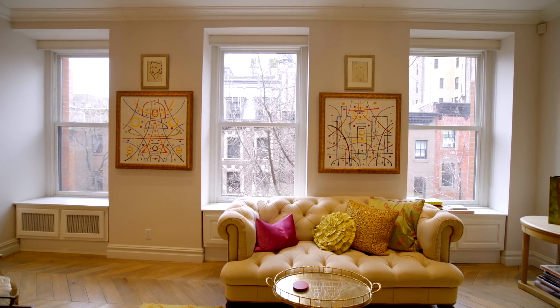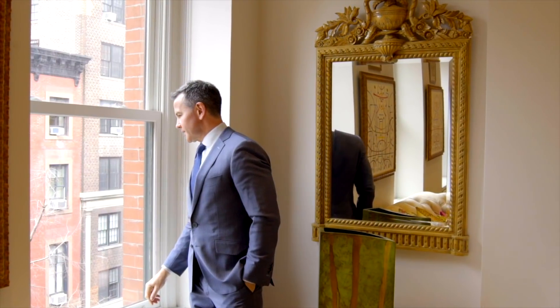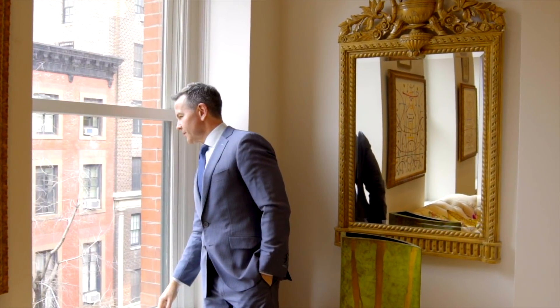In the front of the apartment, when you enter, you'll notice three large windows. This is a great space for entertaining. You see this really beautiful natural light, as you can see.